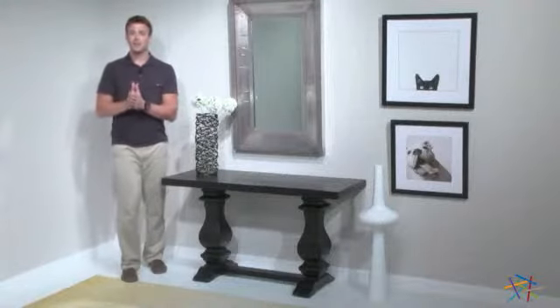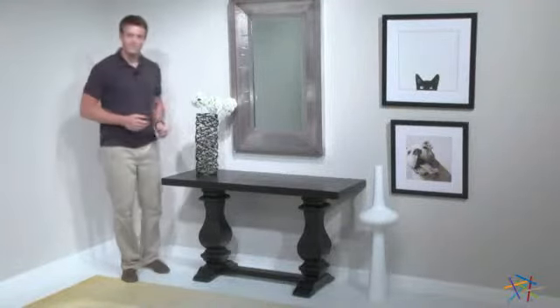Hi, I'm Nick with Hayneedle. Let's take a quick look at the Magnuson Sofa Table. This durable piece is crafted from solid pine and features smooth pine veneers, which are finished in dark ebony to create a table that looks at home in both traditional and contemporary settings.